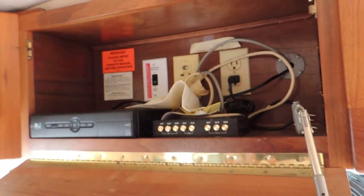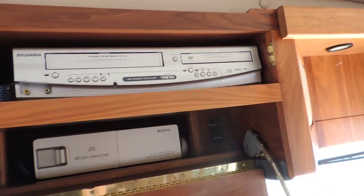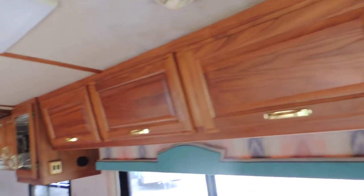Up in the overhead cabinets there's a DirecTV box, a VCR/DVD, and a six-disc CD changer. All the woodwork in this unit is hardwood — it's really beautiful.